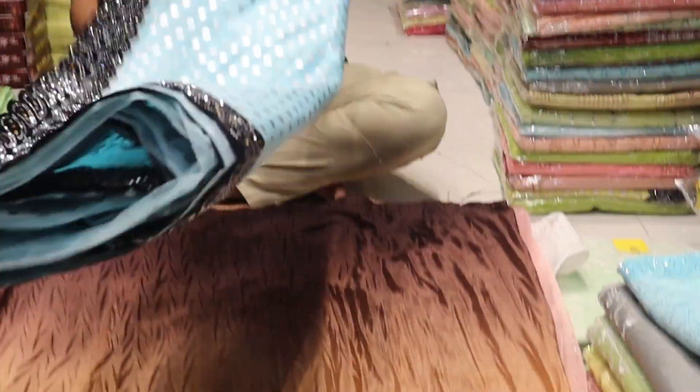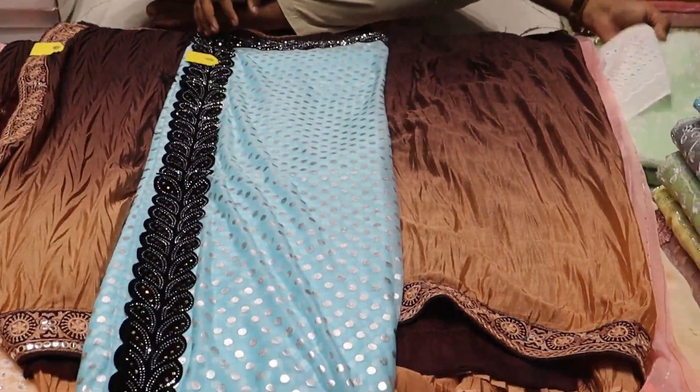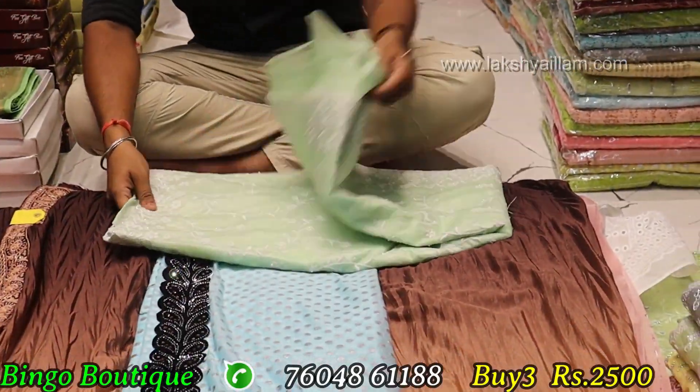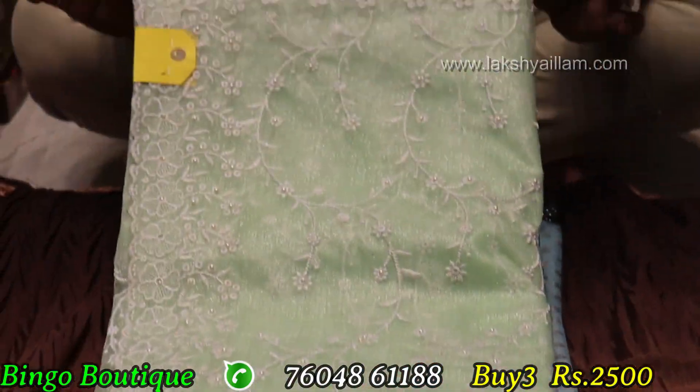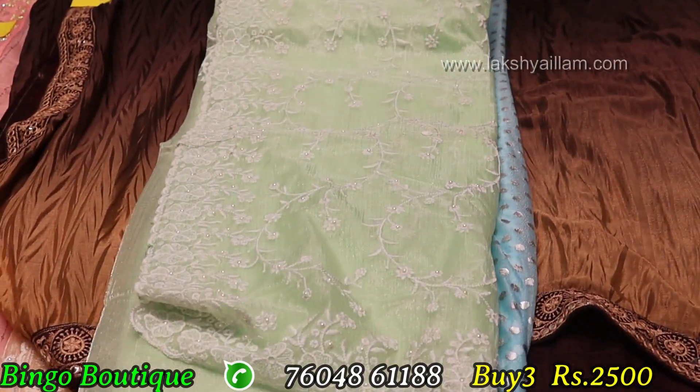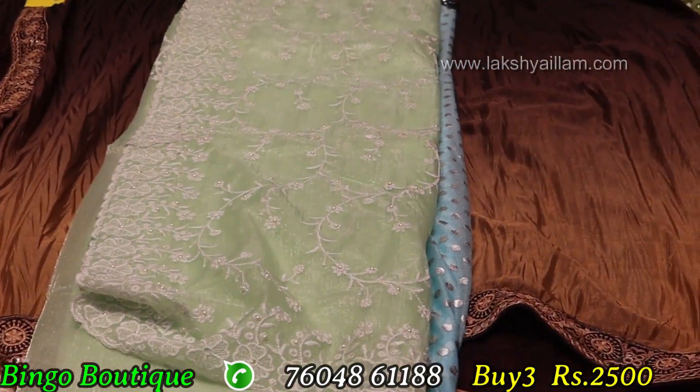Young store collection — moon piece is 2500. Organza, full to full threading and pearl work. Full threading and pearl work, moon piece 2500 range, single piece 950.